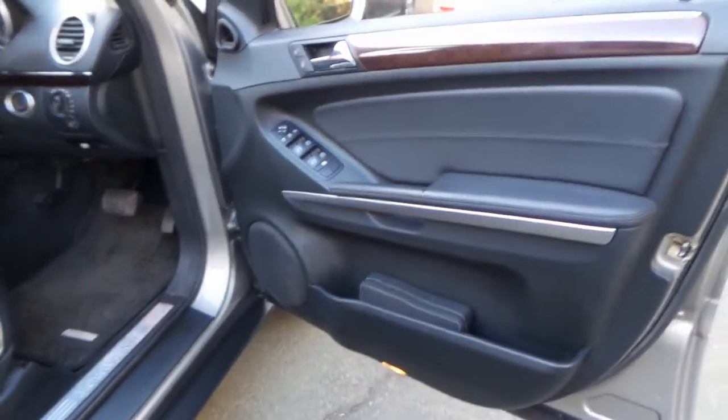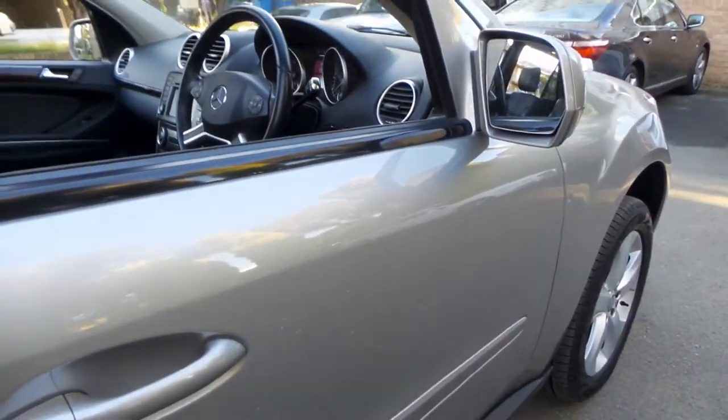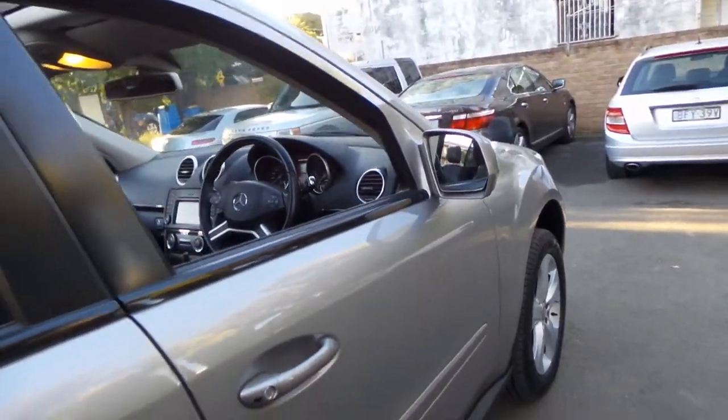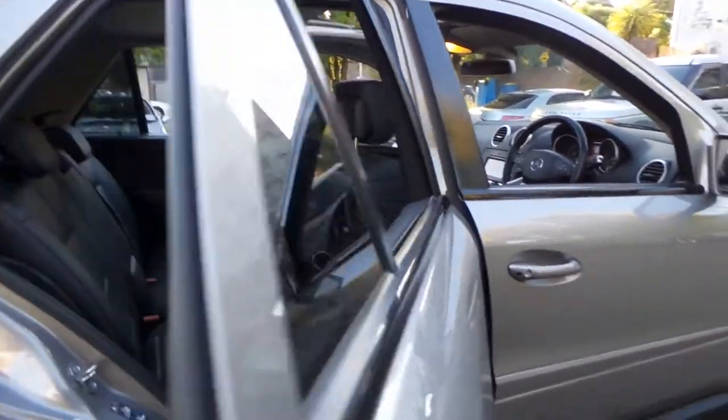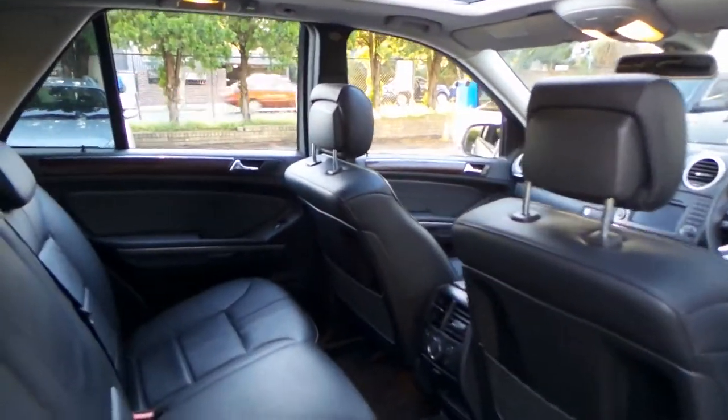For a family car, I think it's been very well looked after. It's been serviced at a Mercedes-Benz dealer. It's got Pirelli Scorpion tires on it, which is actually what I have on my SUV.